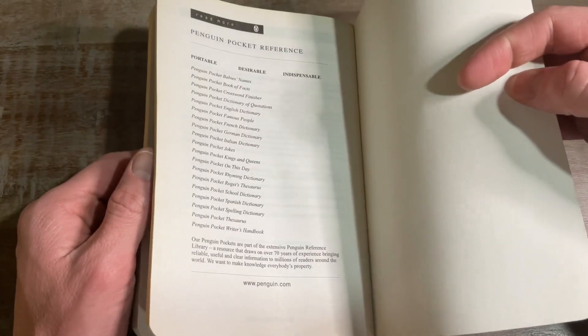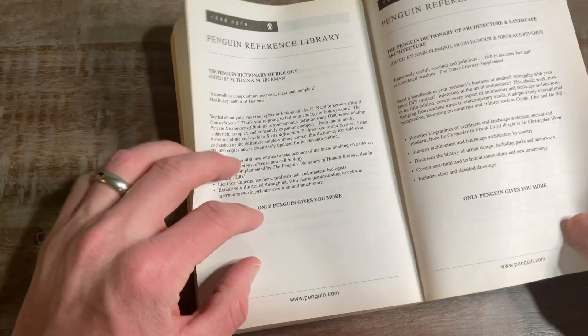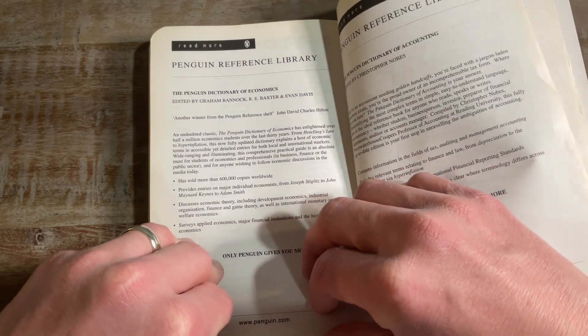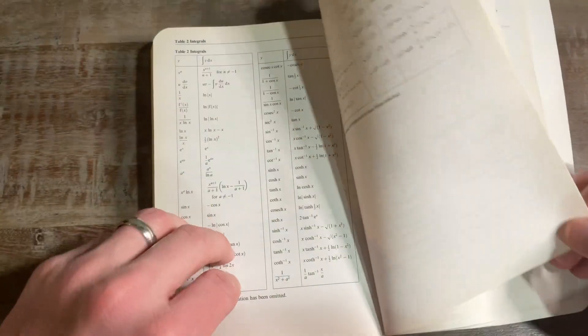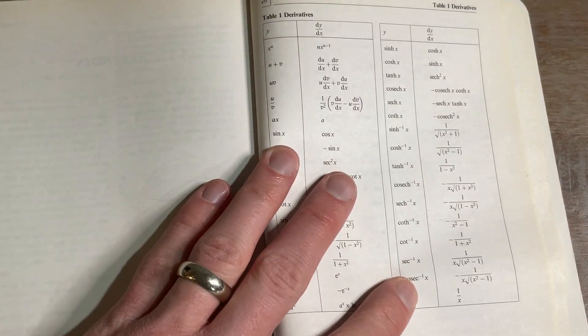Let's see what's in the back. There are pocket references — that's pretty awesome. We've got some reference library. And oh — they have all the symbols! I completely forgot that they have all the symbols in the back.